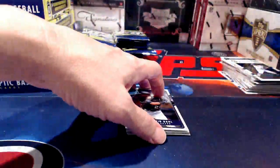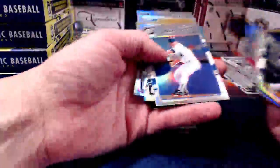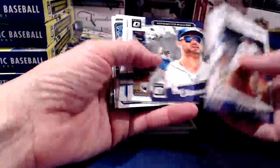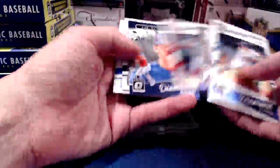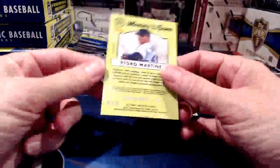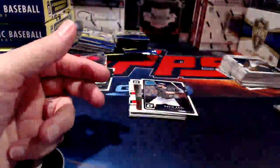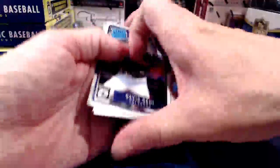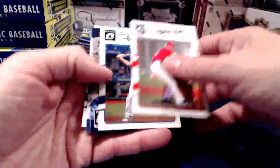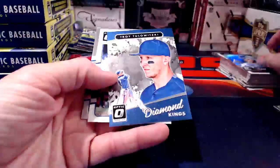Someone's asking about a Pedro — which Pedro, a base card or an insert? I was going back through the stack... yes, you're talking about the one numbered to 10 — the Pedro Martinez Masters of the Game, 3 of 10. We did catch that one. I assumed there was another Pedro in the base that I hadn't caught; I sometimes don't pay as much attention to base cards and don't always remember which ones we've gone through.